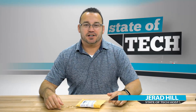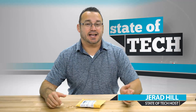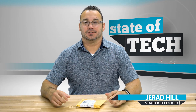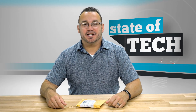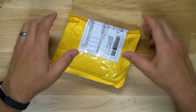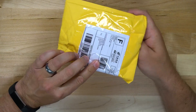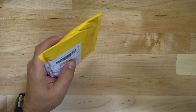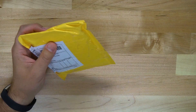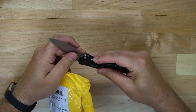Hey, welcome to Stata Tech, my name is Jared and today is mail day — we're opening a fun package I got from Amazon. I sometimes go on Amazon and eBay and click around and find fun things, and here we are with yet another one. What I have here in this package that came directly from China is neodymium magnets.